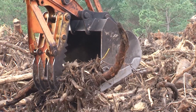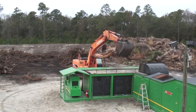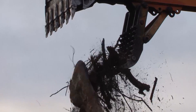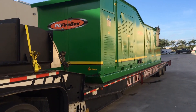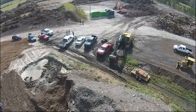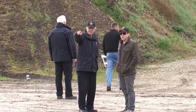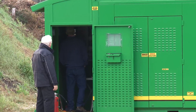When fully operational, the PG Firebox is capable of handling five to eight tons per hour of biomass, depending on the waste material. The PG Firebox is portable, trucked right from the factory to the prepared site, and can be relocated quickly if needed.